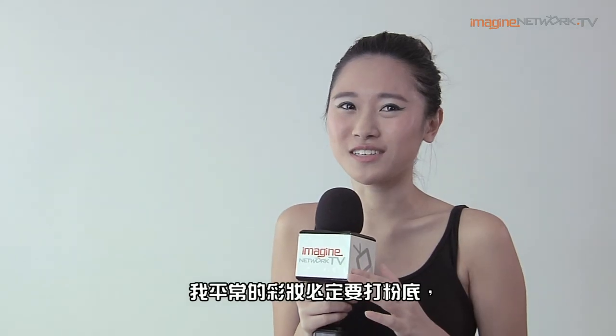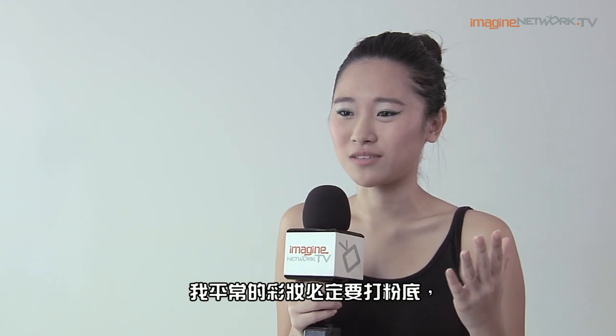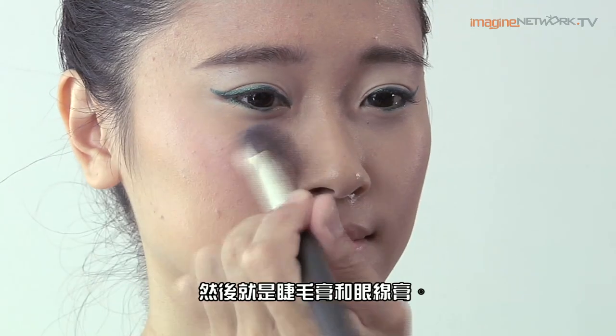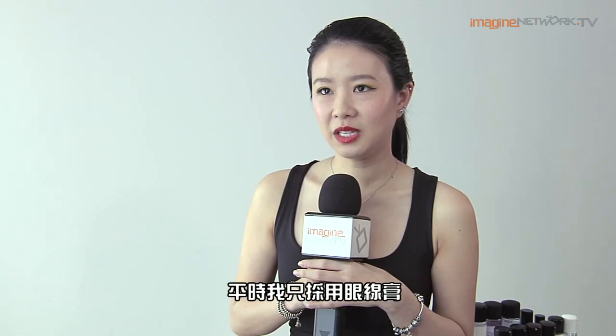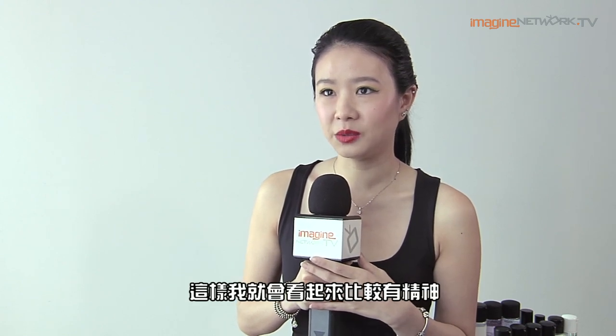My usual makeup is just foundation — that's a must for me — and then just mascara and eyeliner. It's really an honor to have the MAC senior makeup artist do my makeup. I usually just put on a bit of eyeliner so I look more awake, and also some concealer to cover some imperfections.